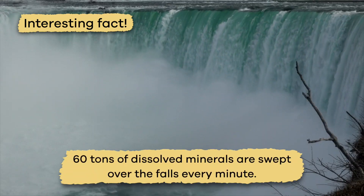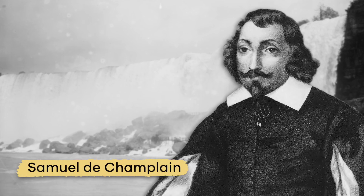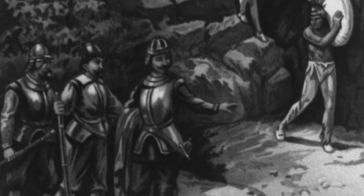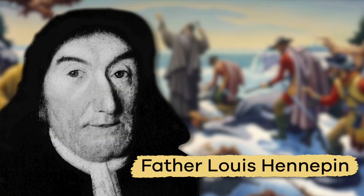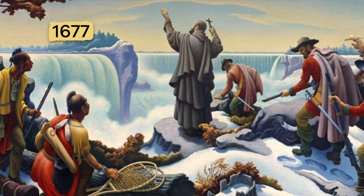It is estimated that around 60 tons of dissolved minerals are swept over the falls every minute. French explorer Samuel Deschampons and his exploration group are thought to have been the first Europeans to see the falls as early as the year 1604. However, Belgian missionary Father Louis Hennepon is the first to have written a detailed description of the falls in 1677.